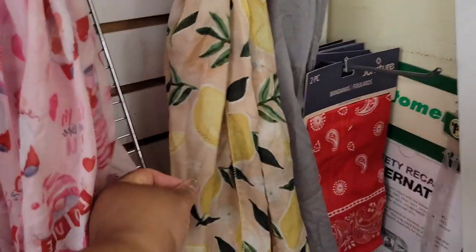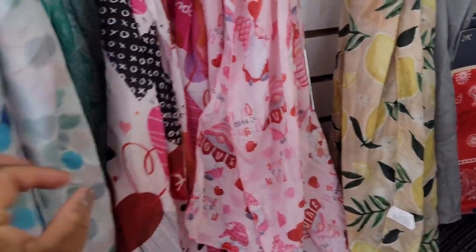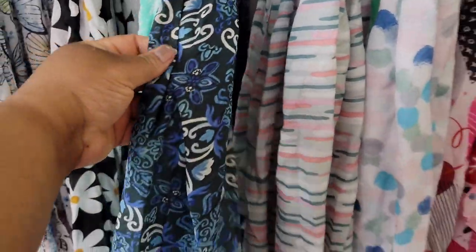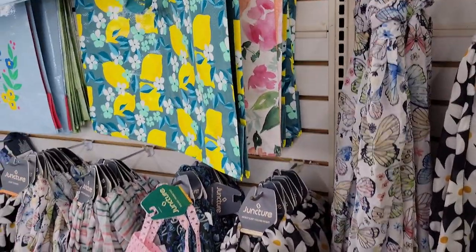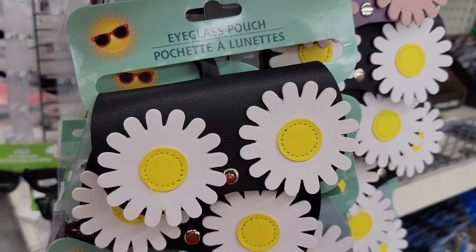I saw this and I was like, perfection! So there's lemons, stuff like Valentine's Day prints, butterfly, butterfly. Okay, now I see some other stuff - look at this y'all, my glasses pouch, look!